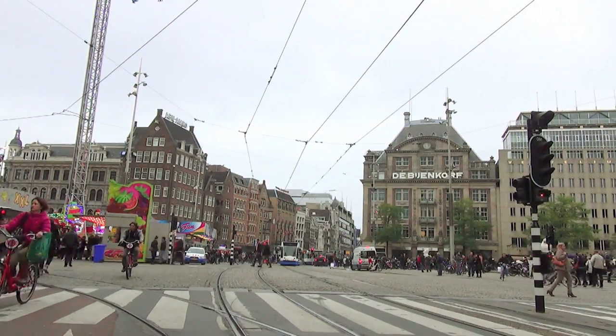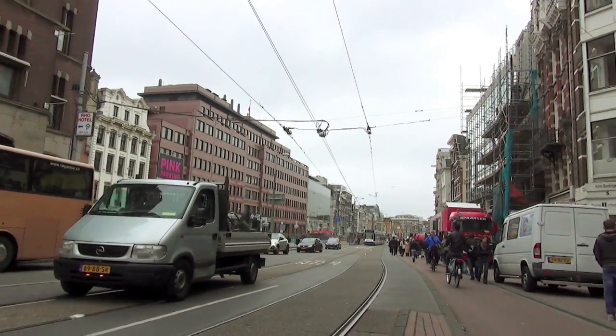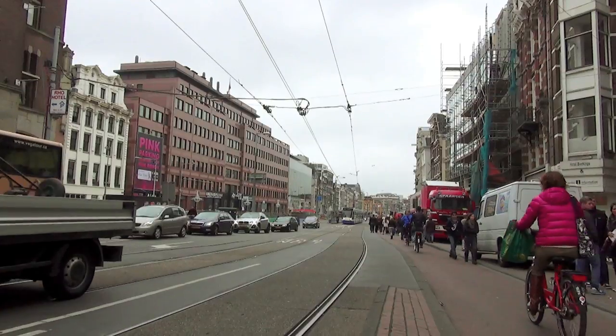Damrak and the Rokin — these names survive even though there's no dam here anymore, and no river either. Today, the Amstel just kind of disappears into the network of canals.